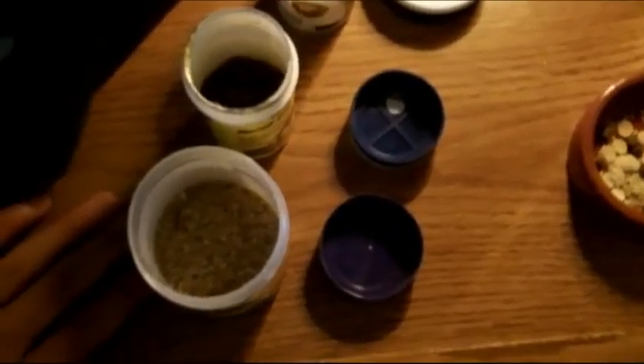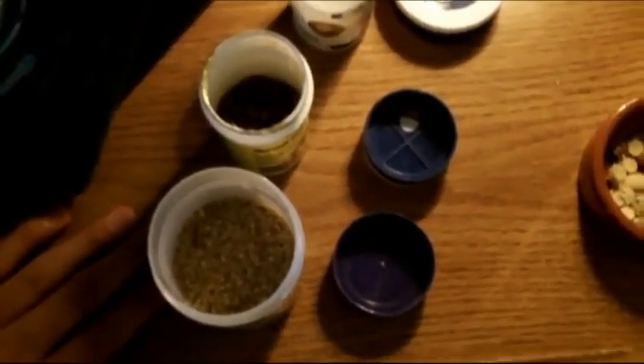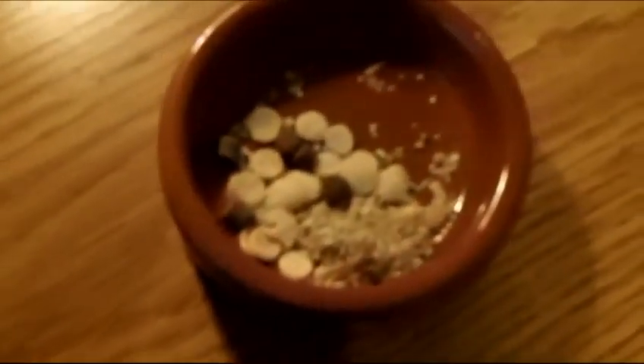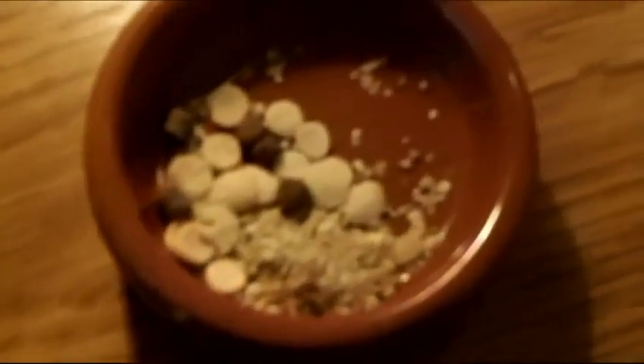Hey guys, what's up? It's HermitGuy101 here and today I want to talk about the amounts of food that you should feed your hermit crabs. Depending on the number of crabs you have is going to depend on how much food to give them. I have five crabs, so I'm going to give them a pretty decent sized amount. This will last them anywhere from a day to two days or so.